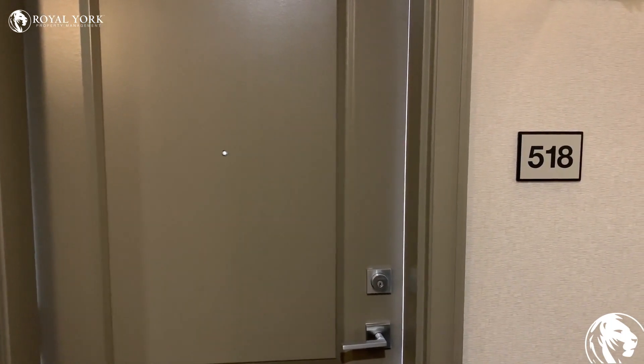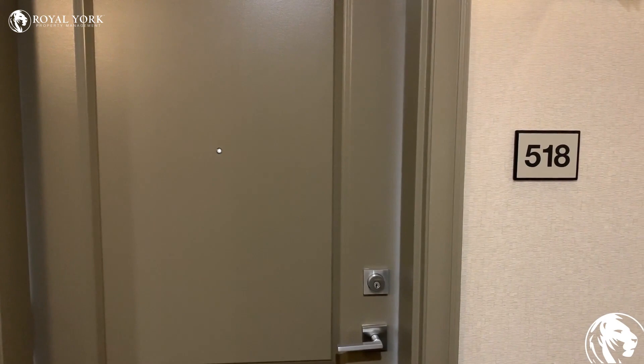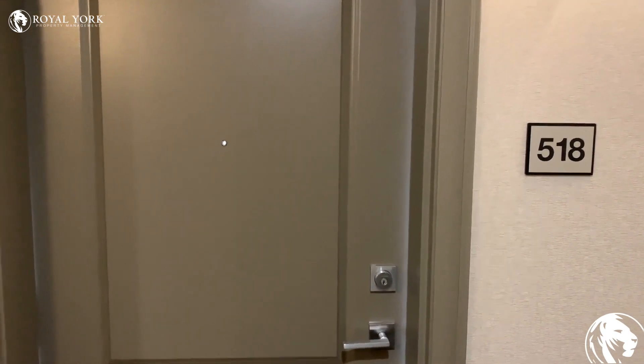Hey guys, here we are at 101 Shoreview Place in Stony Creek, Unit 518. Let's take a look.